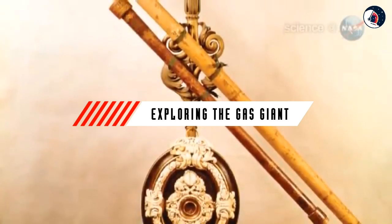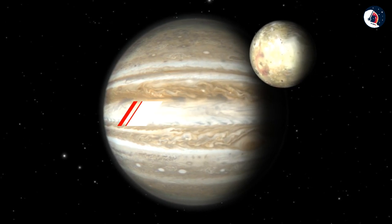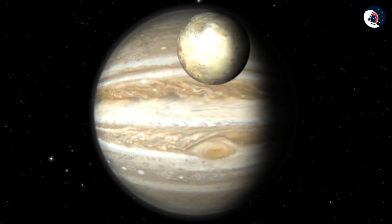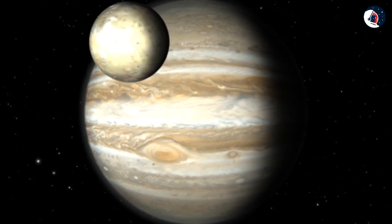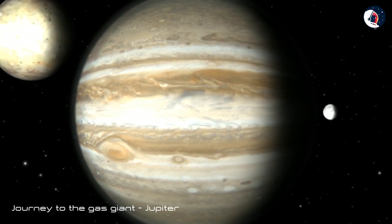Ever since the invention of the telescope 400 years ago, astronomers have been studying Jupiter. Who could resist? It's such a big bright target in the night sky. Let us begin our journey to the gas giant, Jupiter.